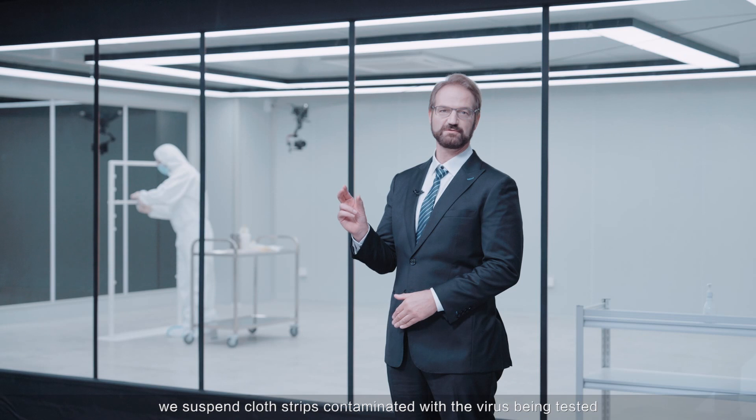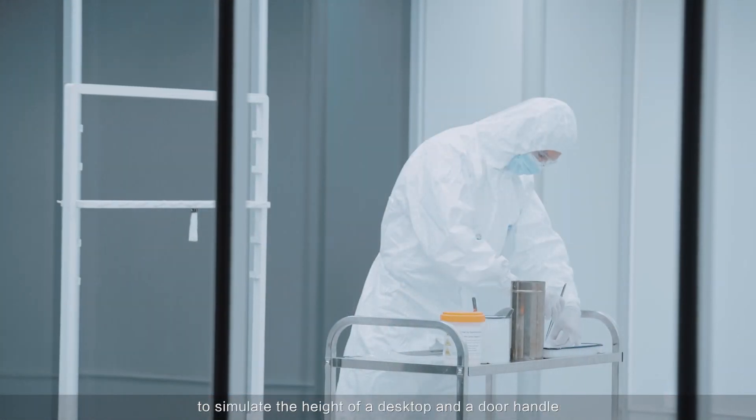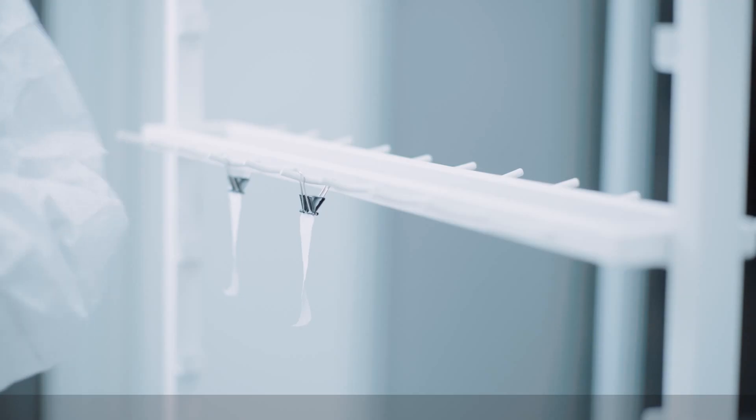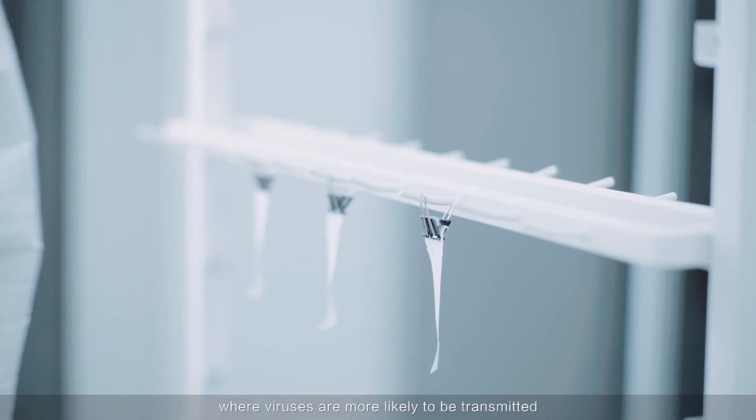To address this, we suspend cloth strips contaminated with the virus being tested. We simulate the height of a desktop and a door handle in a simulated room for removal detection. This replicates locations where viruses are more likely to be transmitted.